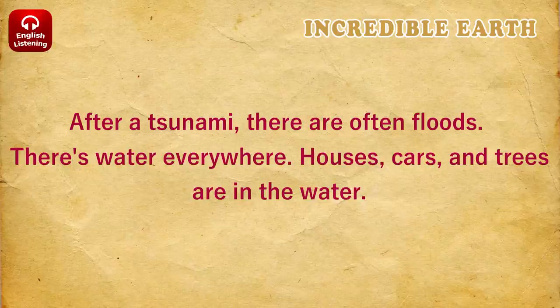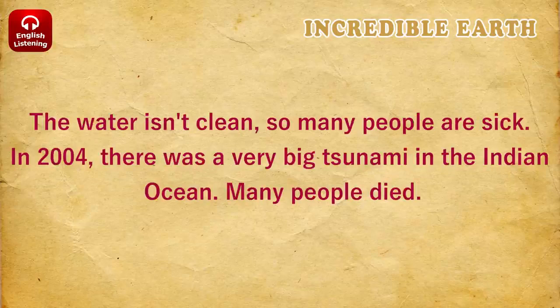Houses, cars, and trees are in the water. The water isn't clean, so many people are sick. In 2004, there was a very big tsunami in the Indian Ocean. Many people died.